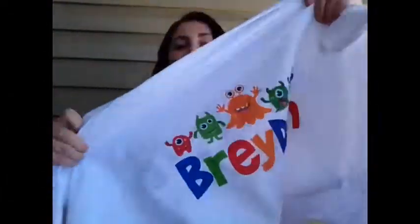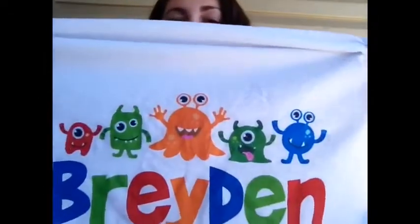Then I ordered Braden this pillowcase off Etsy — I thought it was too cute with the little monsters on it. Etsy gets me every time.